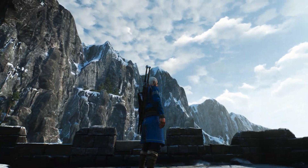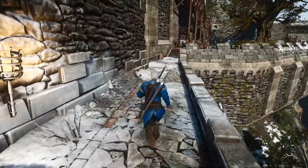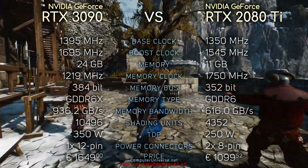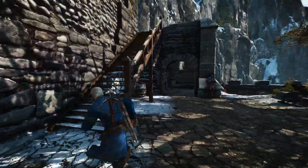Hey what's up guys, SKUZ here. So today we're comparing RTX 3090 with RTX 2080 Ti. Here you can see their specifications if you're interested, and without further ado, let's see the benchmarks.